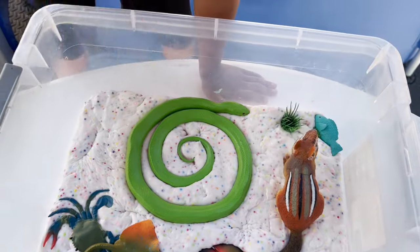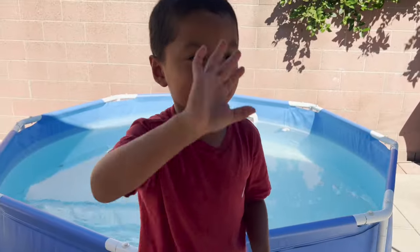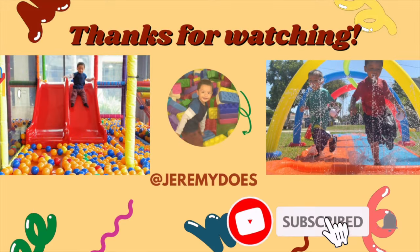And we are all done with our creatures in the slime! High five. Bye friends, thank you for watching.